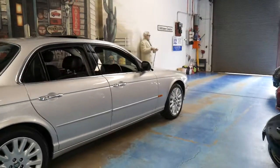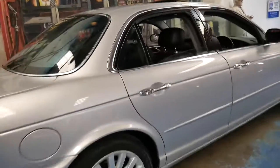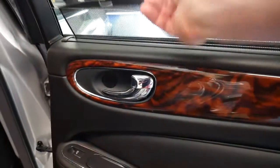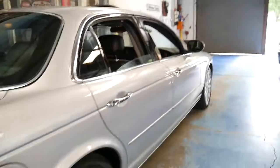Every panel on this car looks like new. The wheels look like new, and it's got Pirelli tyres all round. It's got a rear blind in the back, and all the timber looks like new. This car has been garaged its whole life, which is probably why it's in such good condition.